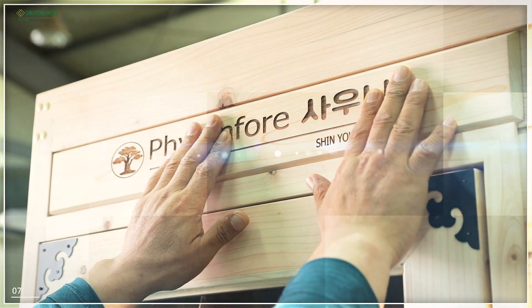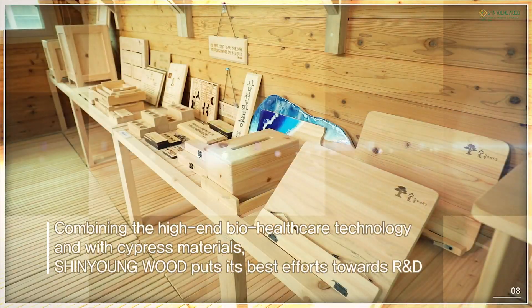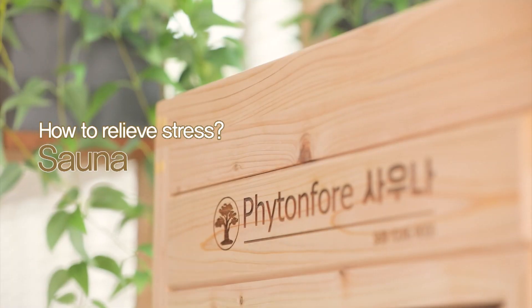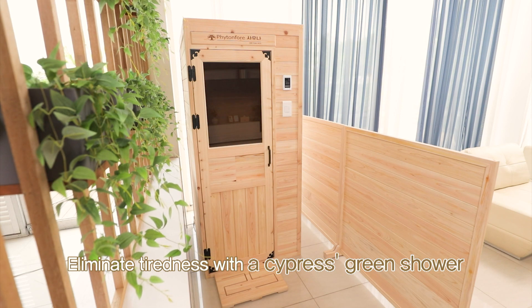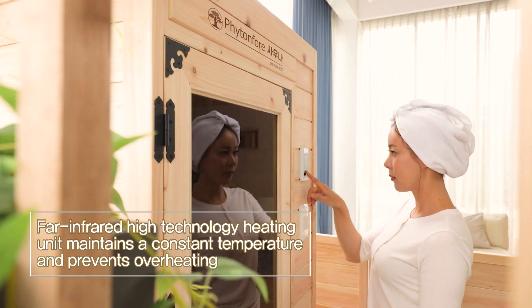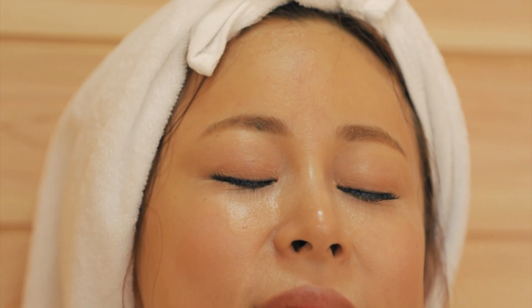By combining Hinoki Cypress with cutting-edge compound metal heating element, we strive to find a healthier lifestyle for everyone. Is there a better way to get rid of stress than a hot sauna? This is the way to truly enjoy a cypress green shower. The state-of-the-art Far Infrared Heating Unit, the best in Korea, controls the temperature constantly and keeps from overheating.